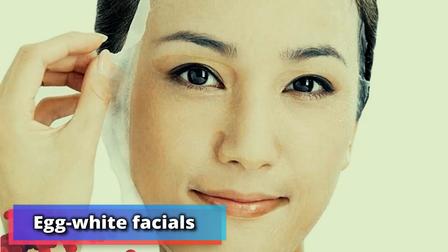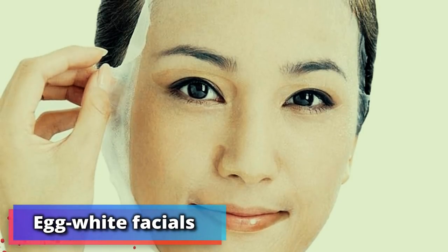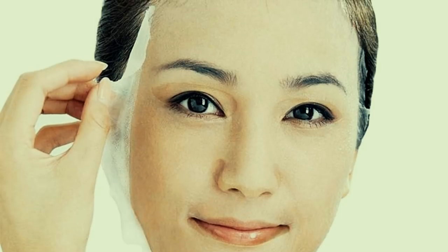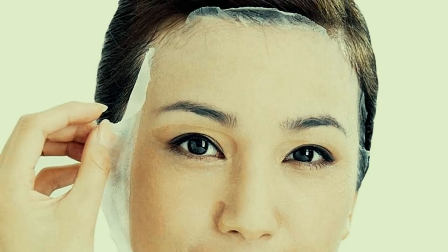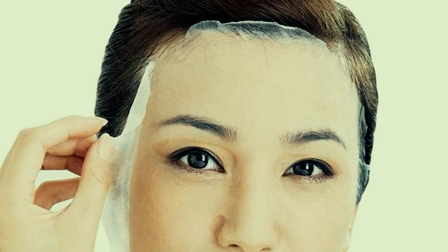Number 20: egg white facials. Next time you're making an omelet or cake, hold on to the leftover egg whites. An old home beauty ritual relied upon by Lu Wen, Chinese model and Estee Lauder star, is using raw egg whites as a facial.